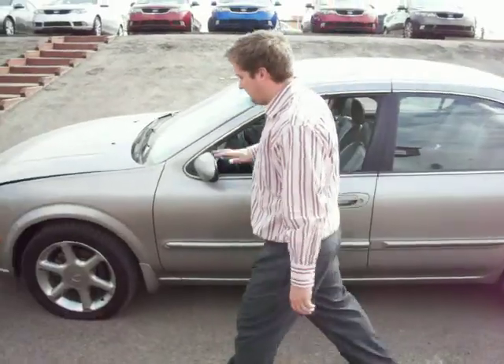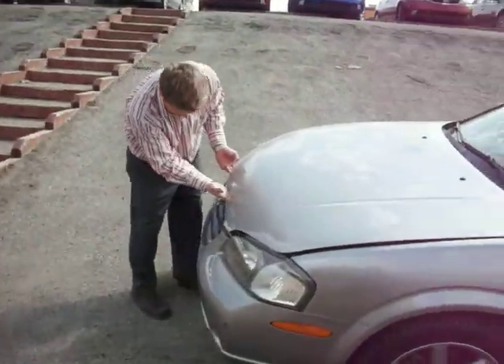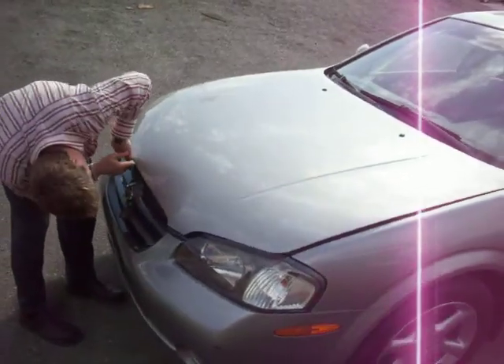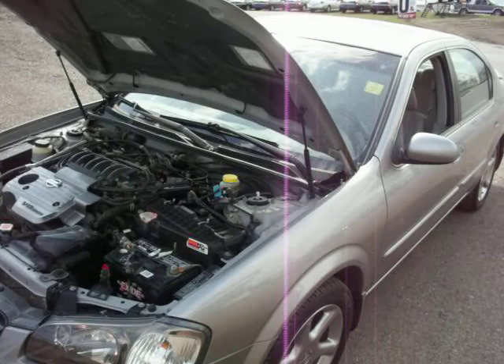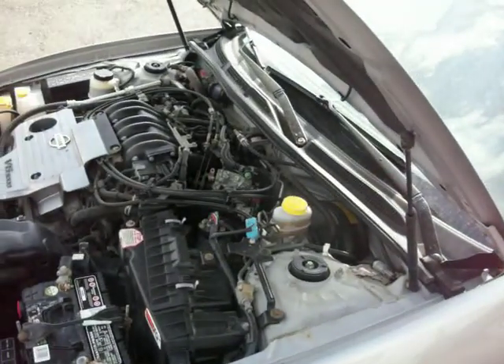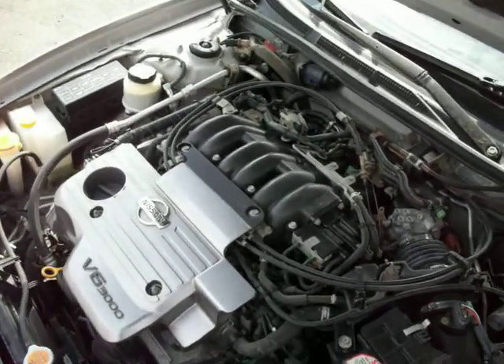We'll quickly show you the engine. This is the 3.0 litre V6 engine. Very, very fast. A lot of horsepower — like I said, 255 horsepower.